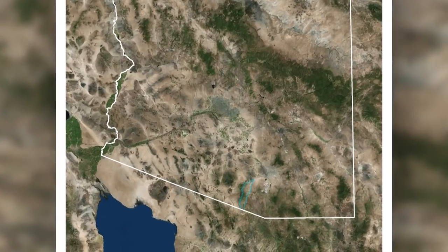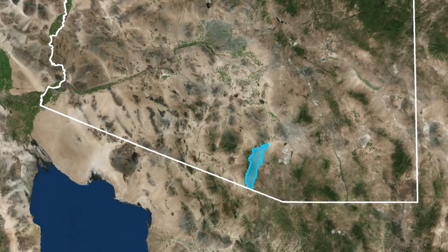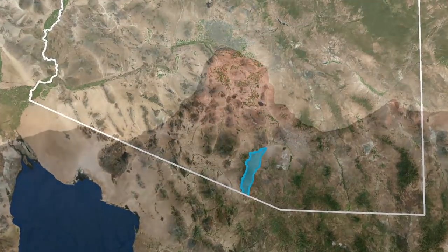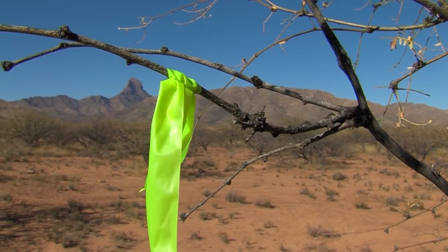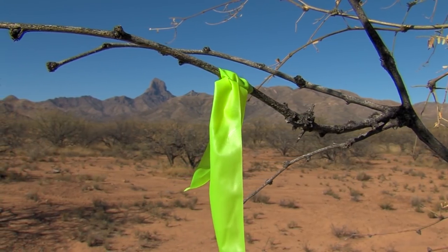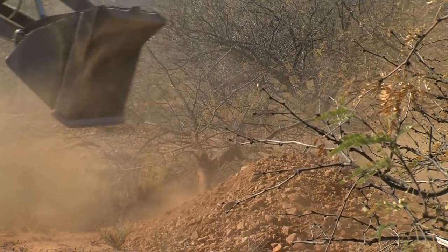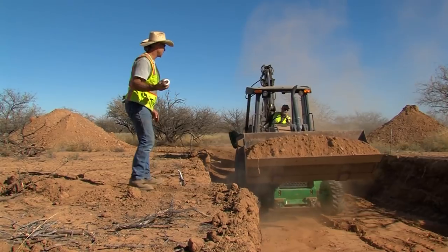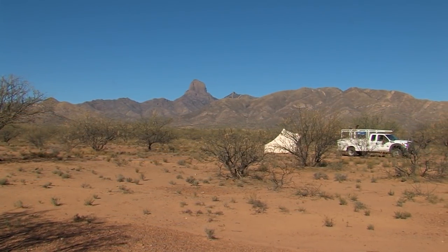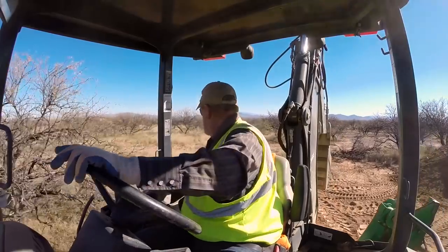We're in game management unit 36C. It goes all the way from Three Points to the border, bounded by Highway 286 on the east and the Baboquivari Mountains on the west. It's good mule deer country. But when Freeberg surveyed the area, he wasn't finding a whole lot of water for wildlife. That's why he requested this project. It'll help mule deer, javelina, the occasional whitetail that comes down here. There's jackrabbits, cottontails, raptors, hawks — it'll definitely help out a lot of wildlife in the area.